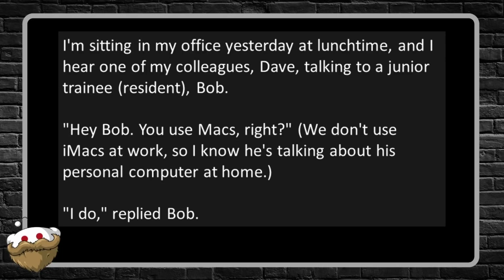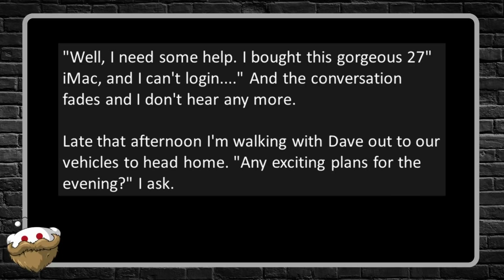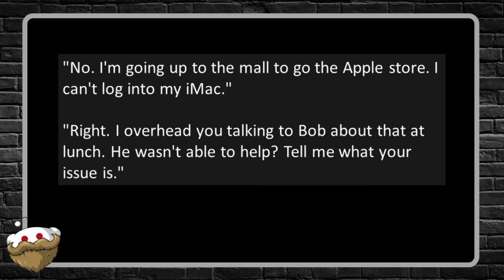Dave asks: 'Hey Bob, you use Macs right?' — we don't use iMacs at work so he's talking about a personal computer at home. Bob replies: 'I do.' Dave says: 'Well I need some help. I bought this gorgeous 27-inch iMac and can't log in.' The conversation fades and I don't hear anymore. Late that afternoon I'm walking with Dave out to our vehicles to head home. He says he's going up to the mall to go to the Apple Store because he can't log into his iMac.